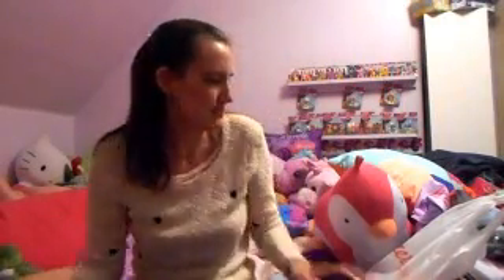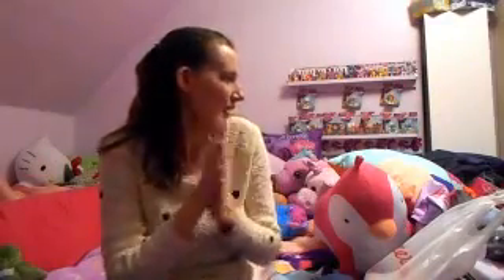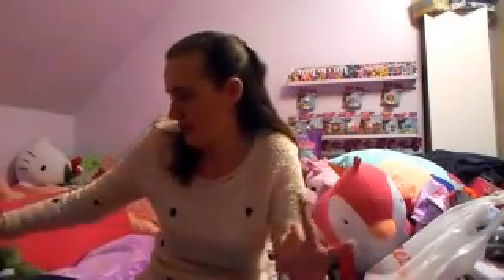Hey everybody! This is my What I Got for Christmas haul. I have a huge pile of stuff over here that I'm going to go through, and a little pile of stuff over here that's Copper's. So I think I'm going to go through Copper's stuff first so that he doesn't decide to jump up here while I'm pulling out stuff.